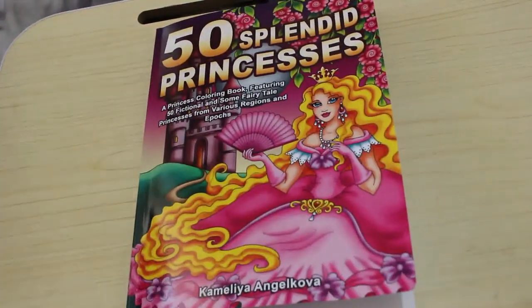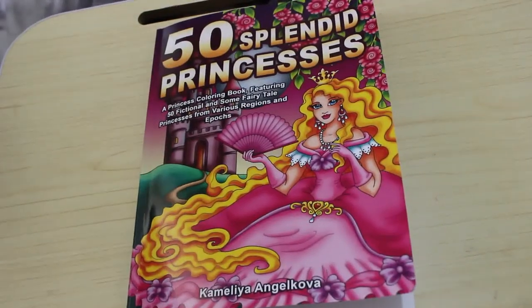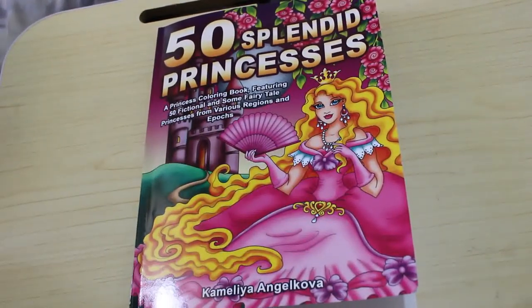And that's it — so that is 50 Splendid Princesses by Camellia Angel Covers. If you want to see me colour in this book, just leave me a comment down below. I'll leave links as well and I will see you in the next video — bye everybody!